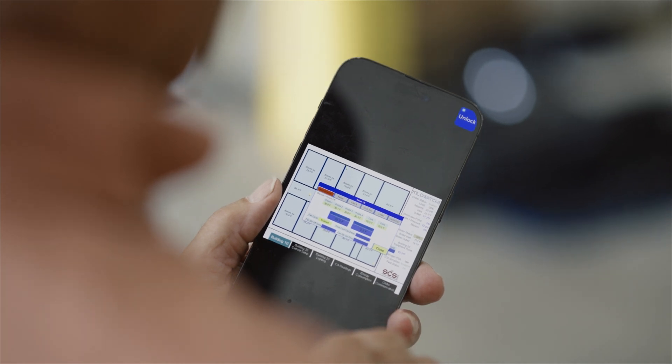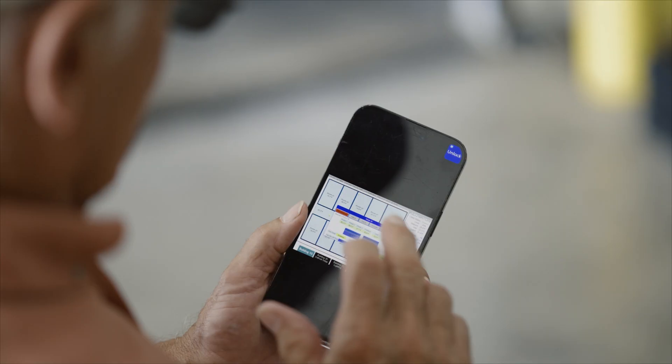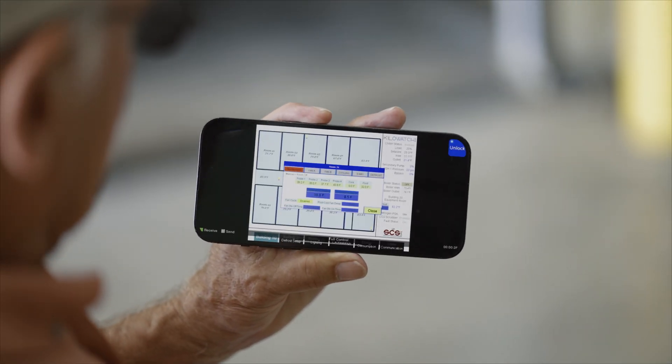The integration of mobile technology has really helped out our clients. Whenever there's a problem with their systems, they'll know about it instantly rather than waiting until the next time they do their rounds, which could be the next morning. Having that information available all the time makes sure that they have the highest quality fruit at the end of their storage season and that everything is running at tip-top performance all the time.